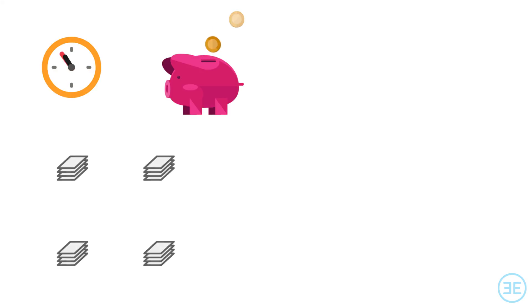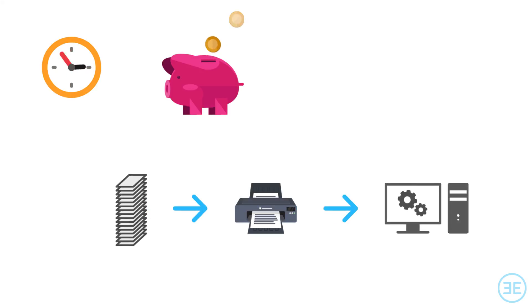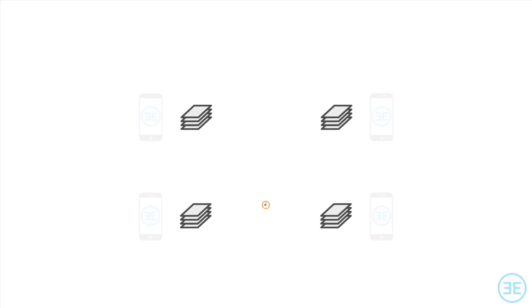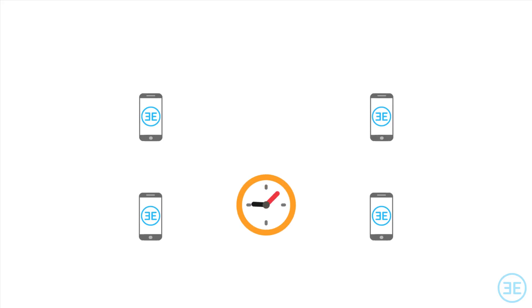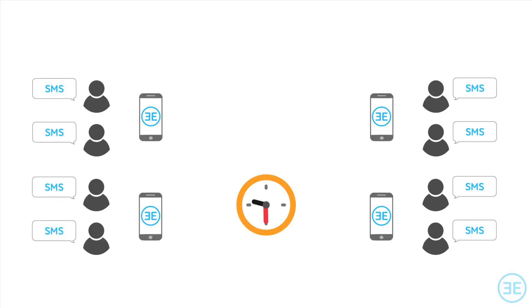In the conventional process, OMRs are collated, scanned, and various software tools are used to process and distribute results, making it time consuming and cost intensive. On the other hand, EZ Exam shows how the entire evaluation and distribution process can be completed in the exam hall itself, making exams far more effective for students while also saving institute costs.